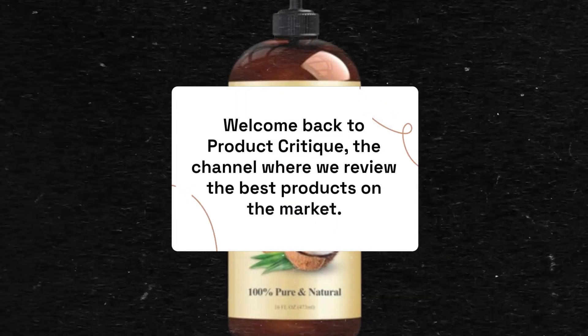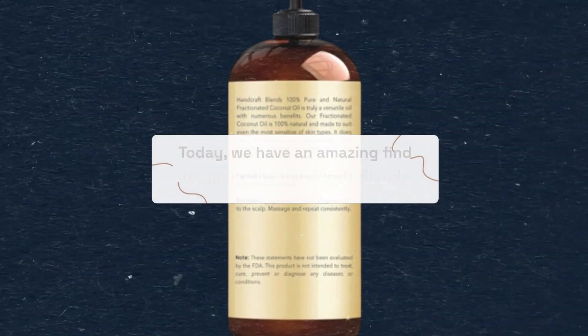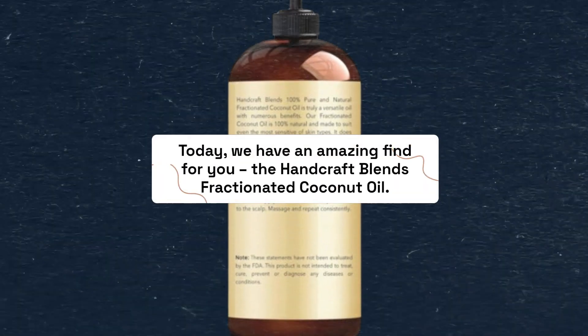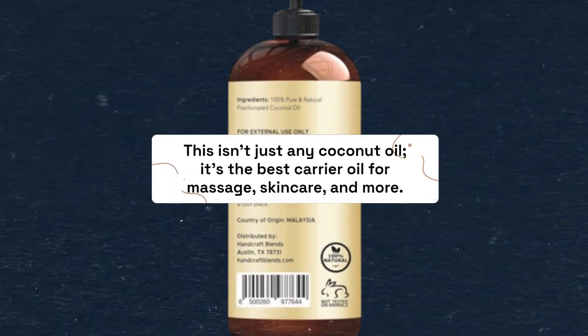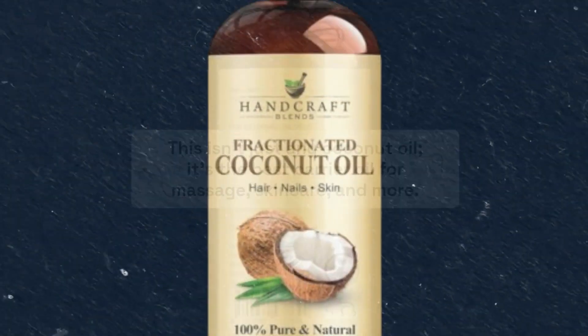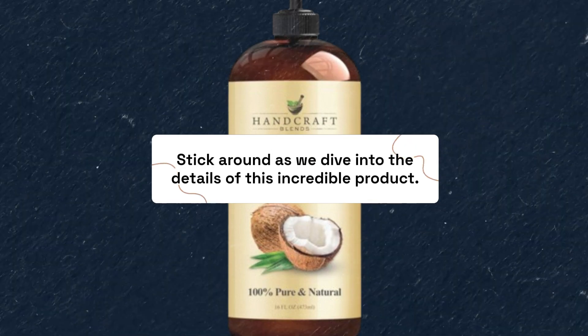Welcome back to Product Critique, the channel where we review the best products on the market. Today, we have an amazing find for you: the Handcraft Blends Fractionated Coconut Oil. Stick around as we dive into the details of this incredible product.